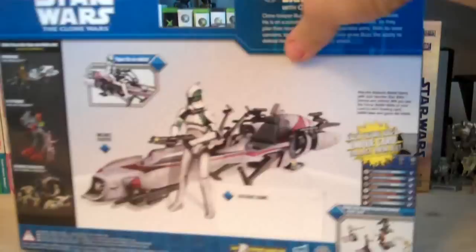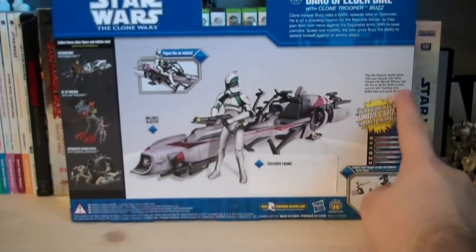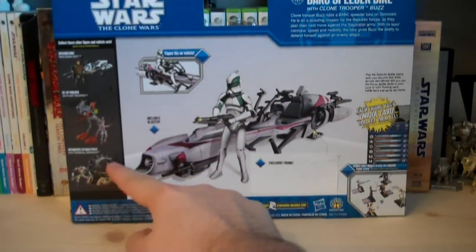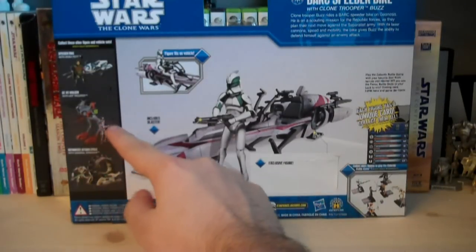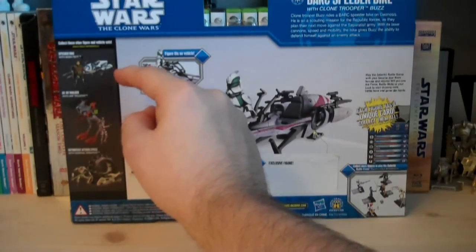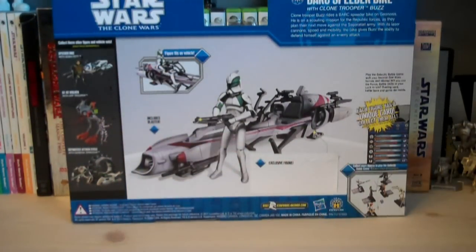Let's take a look at the back of the packaging. We have the Galactic Battle Game details, some product photos, and some other deluxe sets, including General Grievous on his Wheel Bike, the AT-RT Walker with ARF Trooper — another Walmart exclusive — and also one of the canceled sets, the Speeder Bike with Boba Fett. It says: 'Clone Trooper Buzz rides a BARG Speeder Bike on Geonosis. He is on a scouting mission for Republic Forces as they plan their next move against the Separatist Army. With its laser cannon, speed, and mobility, this bike gives Buzz the ability to defend himself against an enemy attack.'